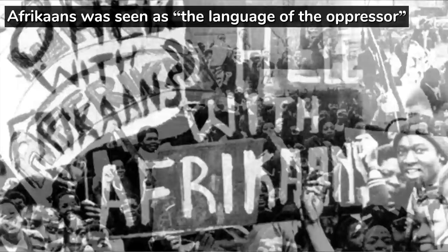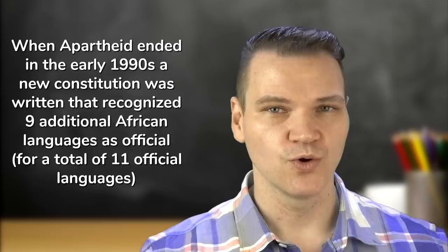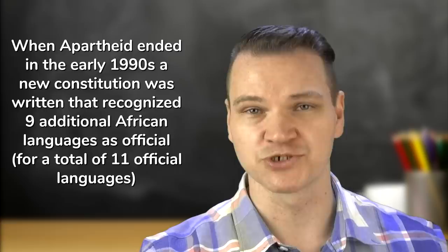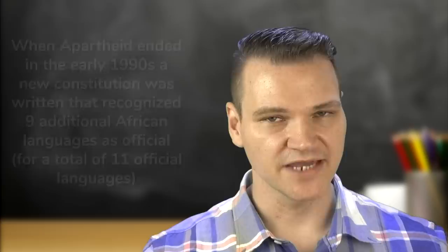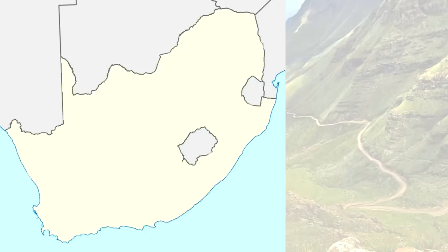Afrikaans was seen as the language of the oppressor, since the apartheid government was dominated by white speakers of Afrikaans, while English was seen as a more cosmopolitan language. When apartheid ended in the early 1990s, a new constitution was written that added nine additional African languages as official languages, in order to be more inclusive of the entire population. The education system now is based on freedom of choice, with every individual free to choose which of the eleven official languages to be educated in for the first part of their schooling, as long as there's sufficient demand for the school to provide it. That means that they don't have to study in their mother tongue if they don't want to.